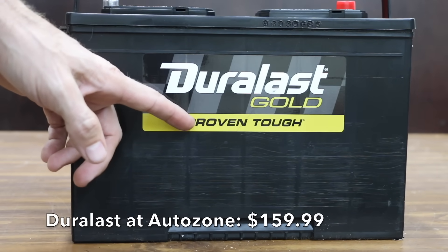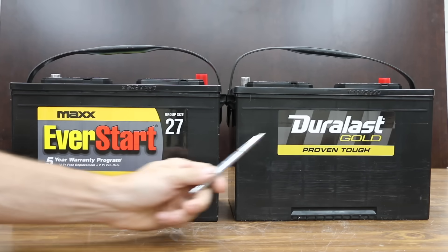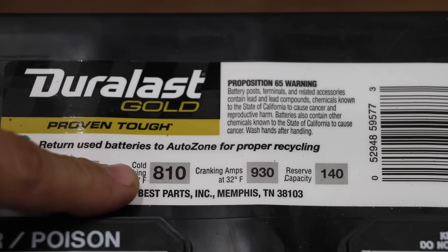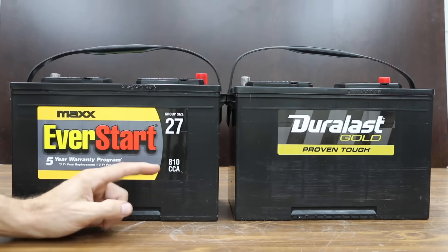Costing forty dollars more than the Walmart battery is this Duralast Gold, which costs a hundred and fifty-nine dollars and ninety-nine cents. Johnson Controls makes both the EverStart Max as well as the Duralast Gold. Just like the EverStart, this one is rated for 810 cold cranking amps. However, the Walmart battery is rated for a thousand cranking amps and this one is only rated for 930.